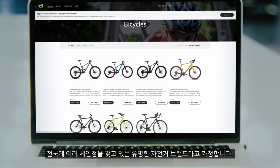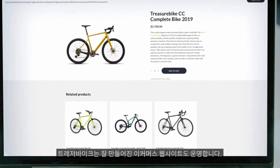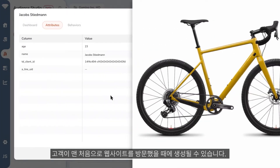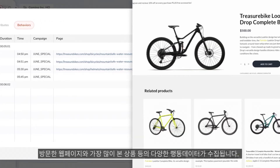Let's imagine TreasureBikes, a nationally recognized bike brand with multiple locations across the U.S. and a well-established e-commerce website. For TreasureBikes, a unified customer profile may begin with a customer visiting the website for the very first time. Data is collected for each page instance they visit and products most viewed.